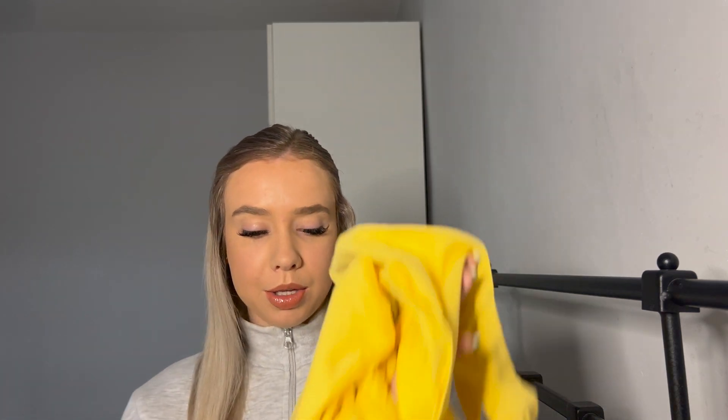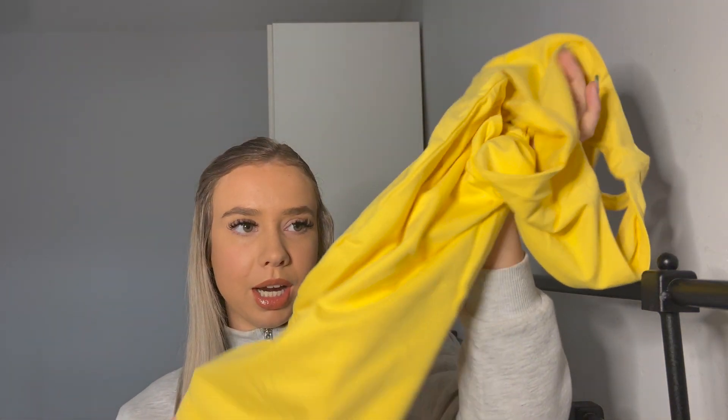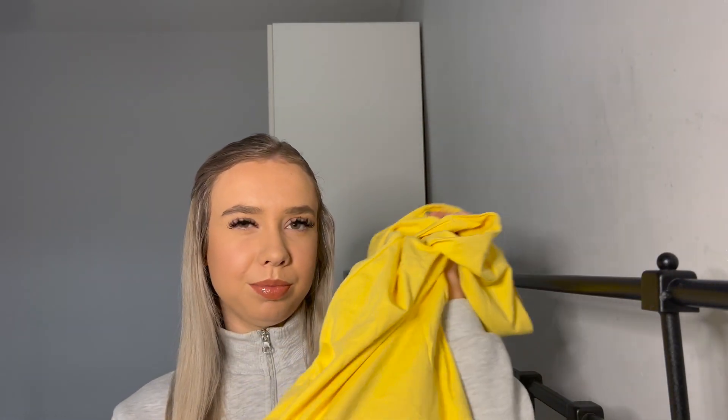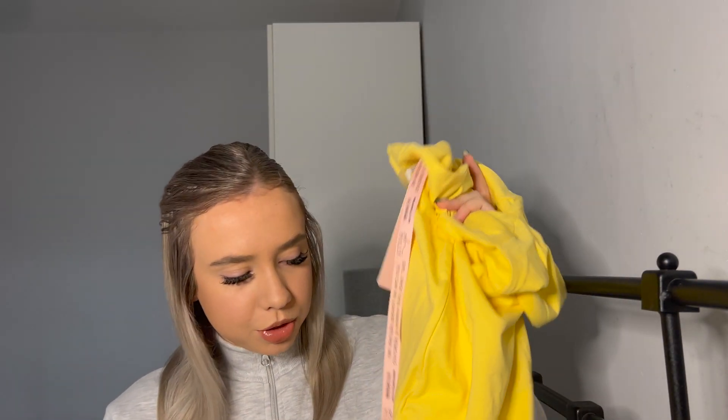I haven't actually got anything at the minute occasion-wise to wear all these dresses, but coming up I've got so many different occasions where I'll be wearing dresses, so I just did a big order so I've got a load of stuff in my wardrobe ready to go. I'm thinking this yellow is kind of a spring color, so when it gets to springtime this is definitely going to come out.